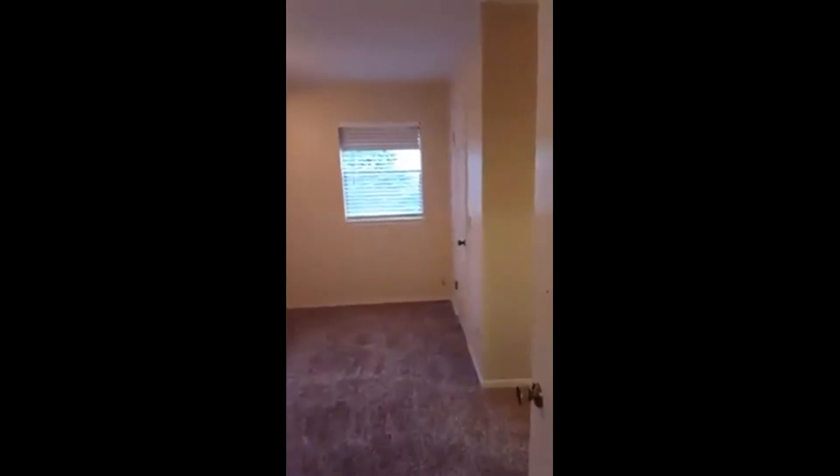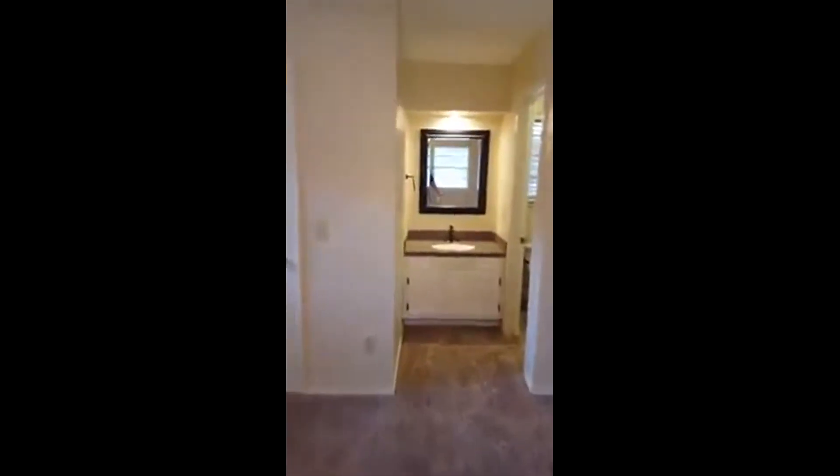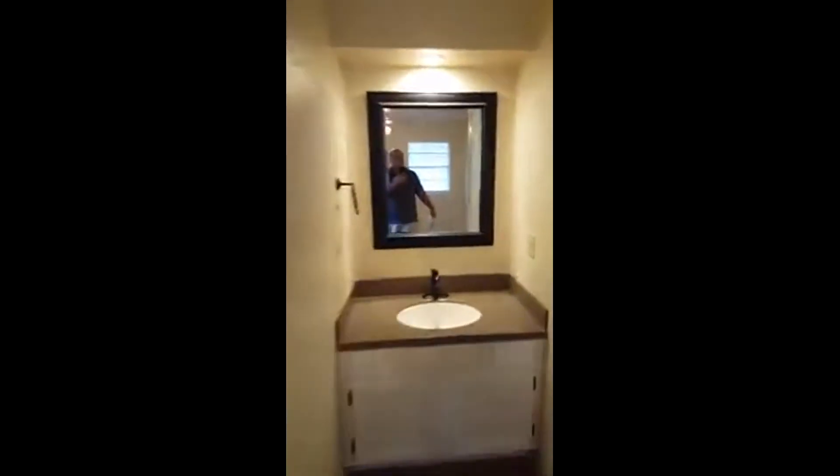Going into the master bedroom — it's so spacious. Look at this room. The master has its own bathroom with a vanity and a remodeled shower. There I am in the mirror! Completely new tile and everything.